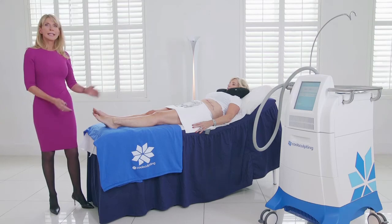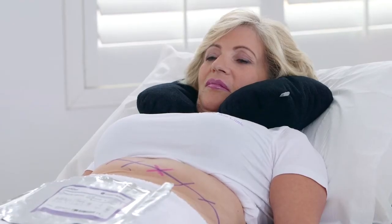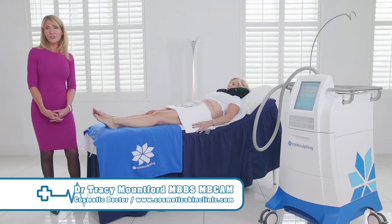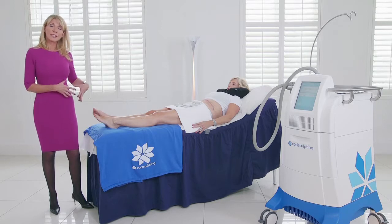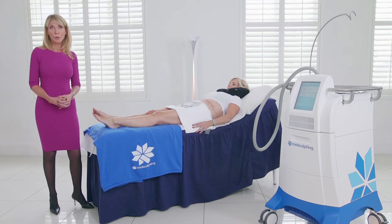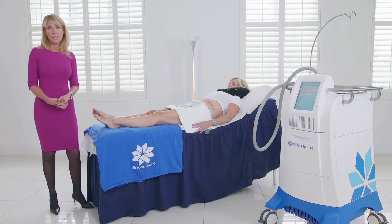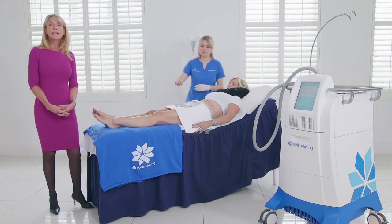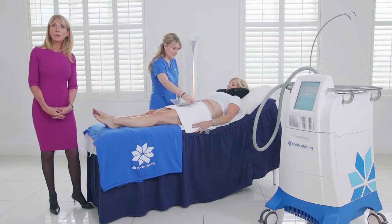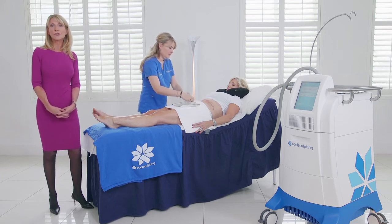What we're doing today is we have Nikki here, who is a typical non-surgical patient. She is fit, she's well, she's of normal weight, but she has some excess fat on her abdomen and some excess fat on her love handle area, which is a classic area where women carry weight, particularly in the menopausal years. What we're going to be demonstrating today is CoolSculpting. It's a very simple, safe treatment, and it's the only FDA-cleared, non-surgical fat freezing treatment currently available.